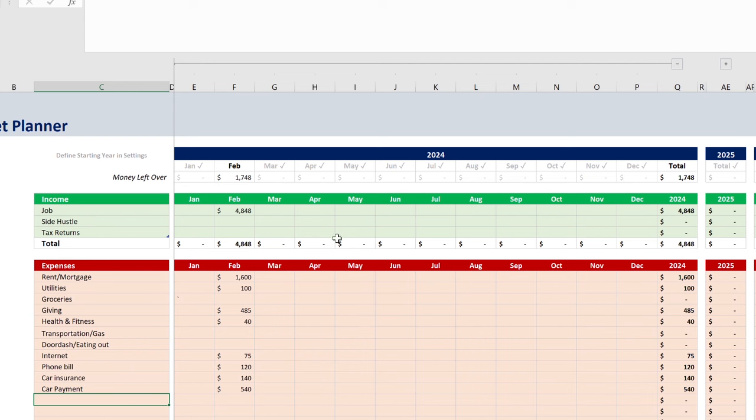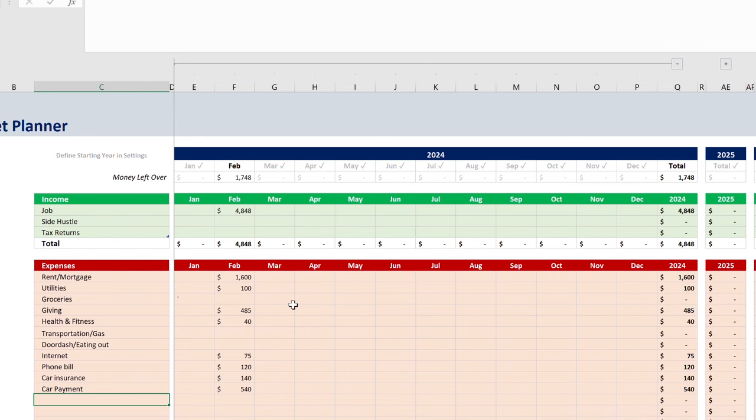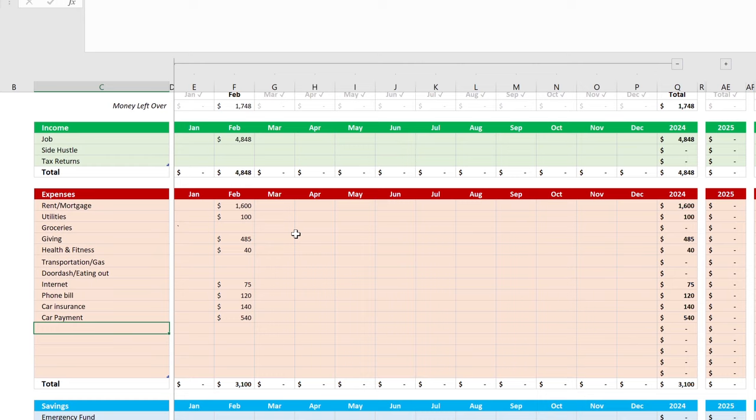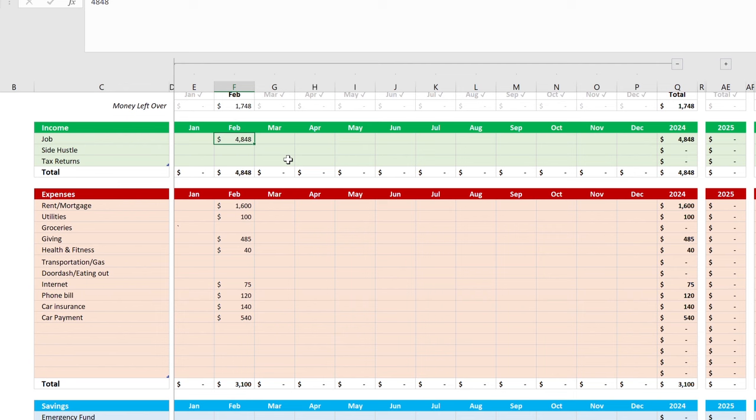We're on my laptop right now. The spreadsheet is split into three sections: income at the top, expenses in the middle, and savings at the bottom. Numbers are already filled in using the national median household income across the U.S., which came out to $75,000. Looking at the tax bracket for that income, the take-home pay comes out to $4,848 per month.